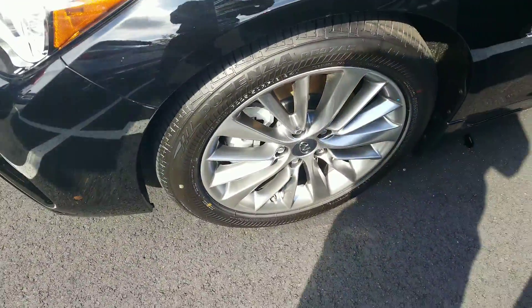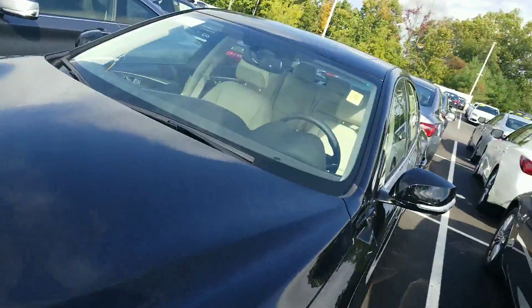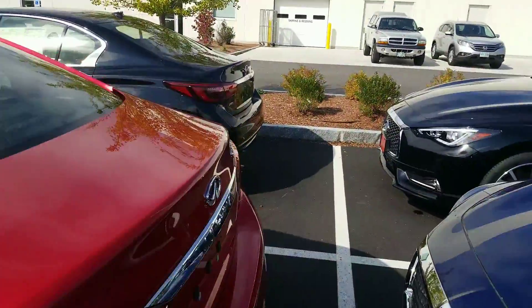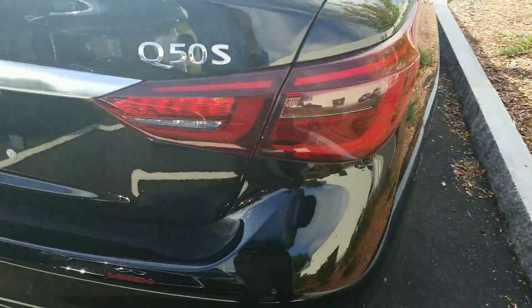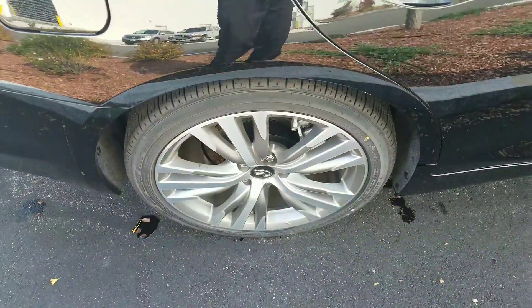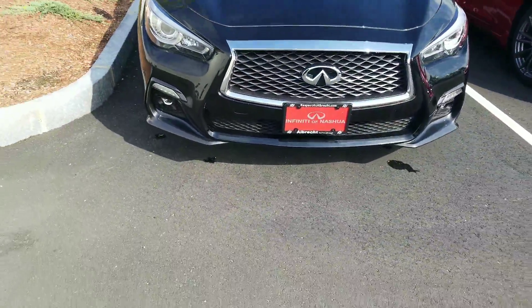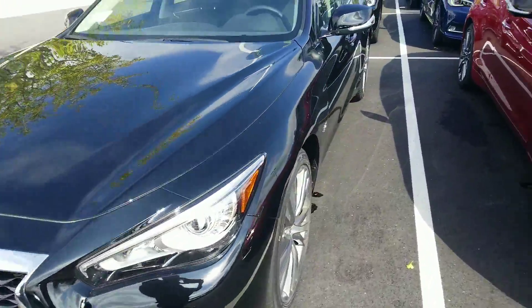I did want to show you the rims because there is a difference. When we jump up to the Q50 Sport — still the 3.0 liter engine — it has a Sport package. So that's going to be the regular S: dual exhaust, different rims, bigger rims and tires, still all-wheel drive. The front fascia is slightly different, and it's going to give you a different seat with bolsters.